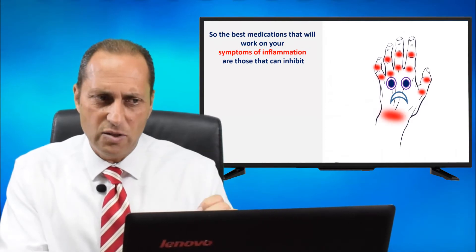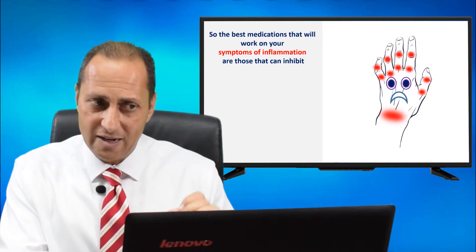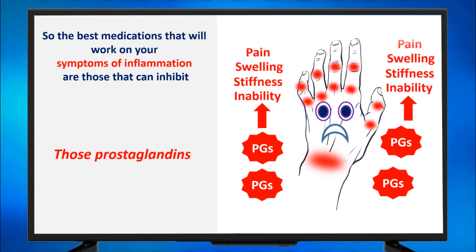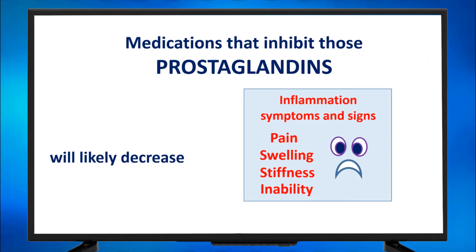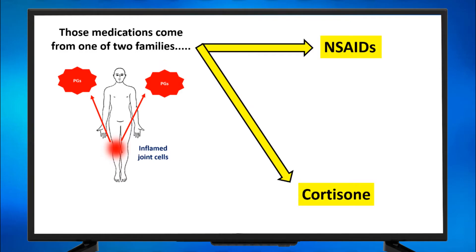The best medications that work on your symptoms of inflammation are those that can inhibit those prostaglandins. Prostaglandins, when active, cause pain, swelling, stiffness, and inability. So medications that inhibit prostaglandins will likely decrease the pain, the swelling, the stiffness, and the inability. Those medications come from one of two families.